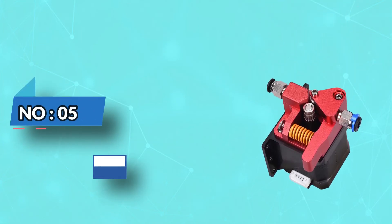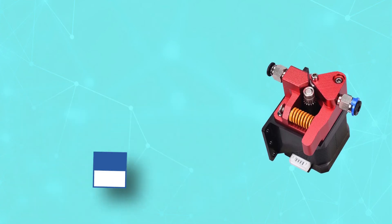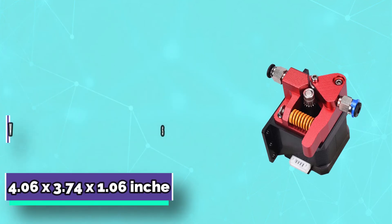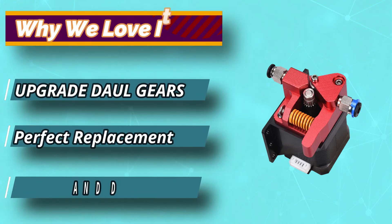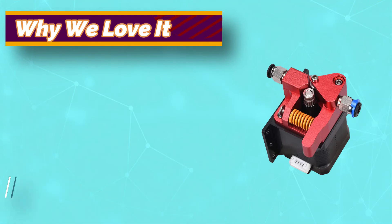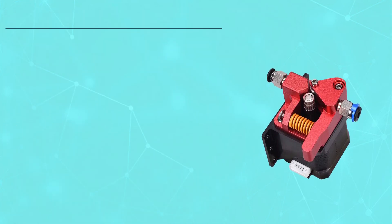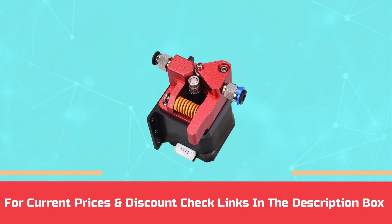Number 5: Bowden Extruder. According to its manufacturer, the Enobest 3D printer extruder was built with high-precision engineering and quality components. The design ensures that every part of the product performs at peak efficiency. The extrusion system is double-geared, meaning that pushing the filament through the nozzle happens twice as fast as usual. To guarantee quality, the product comes with up to 2 years warranty. For current prices and discounts, check the links in the description box.